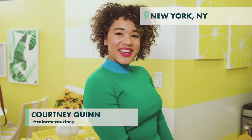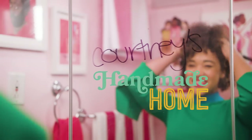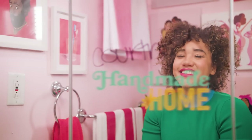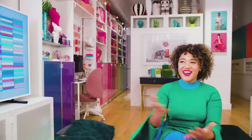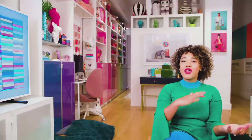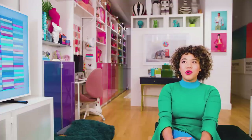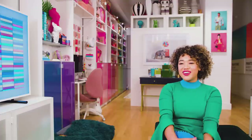I'm Kourtney of Color Me Kourtney, and this is my handmade home in New York City. I run a fashion, color, and lifestyle blog where I talk about body positivity, color theory, and color combinations. We focus on a new color every month and just promoting happiness on my little corner of the internet.